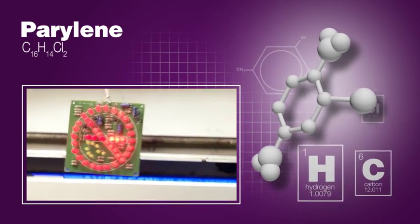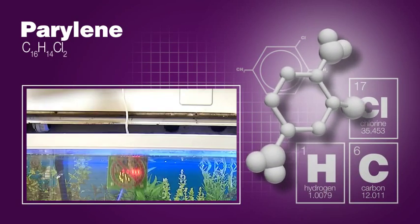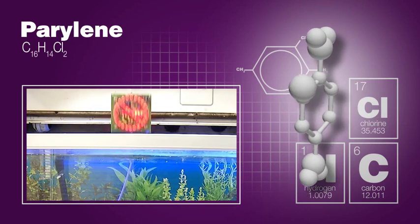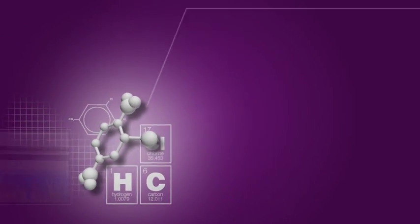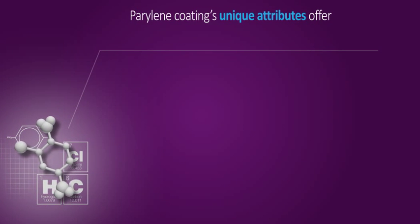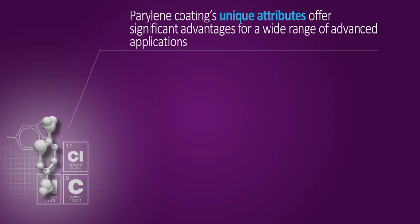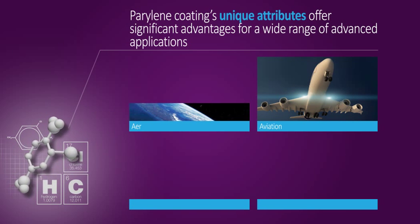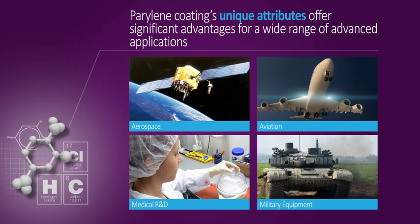Parylene is one of the most advanced conformal coatings in the world today and possesses exceptional physical properties in comparison to conventional and other conformal and non-conformal coatings. Parylene coating's unique attributes offer significant advantages for a wide range of advanced applications in civilian industries such as aviation, aerospace and military equipment, as well as in the fields of medical research and development.